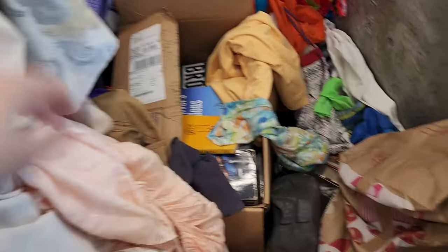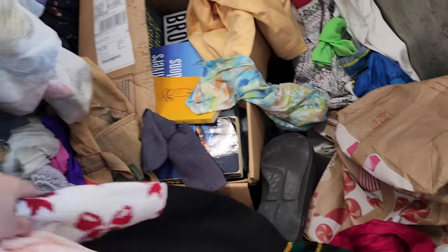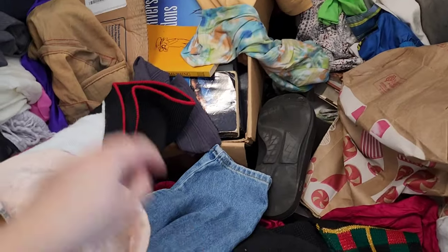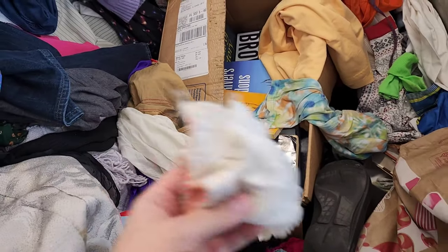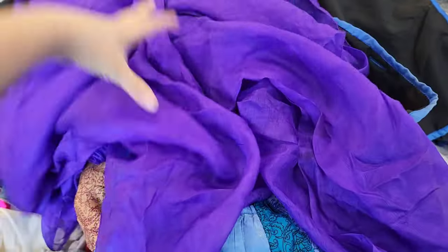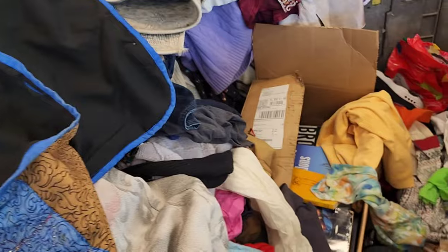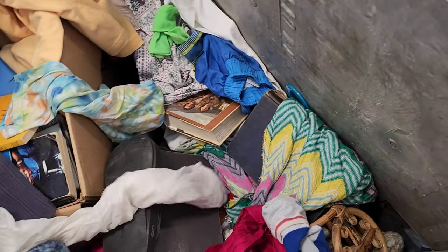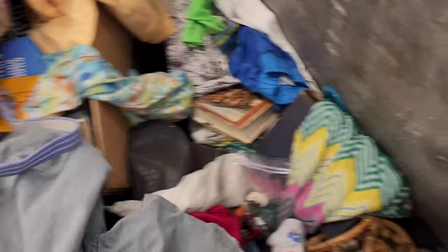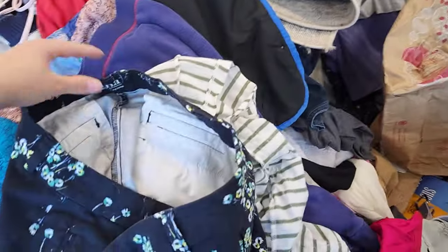I wish they didn't mix stuff — there are books and hard goods mixed with clothes, and sometimes you grab something and there's glass inside. I wish they'd separate things a bit better. I also wish they'd keep shoes in at least one bin so people have a chance of finding pairs, but they just dump it all together. Some other locations have better organization, but you've gotta go with what you get.